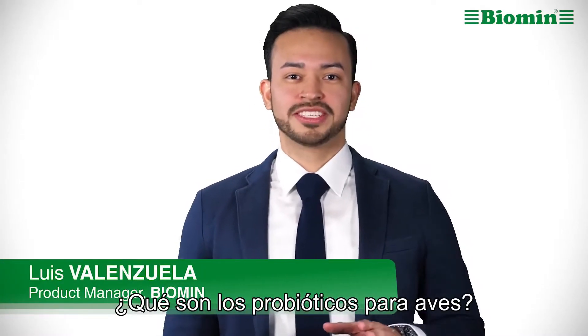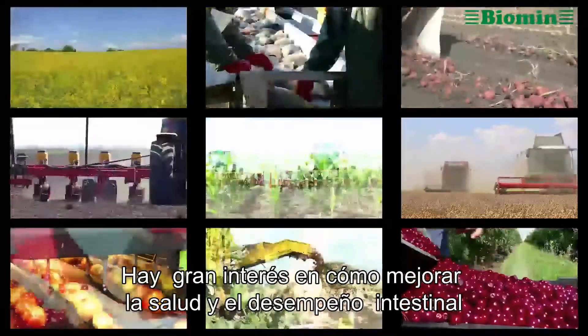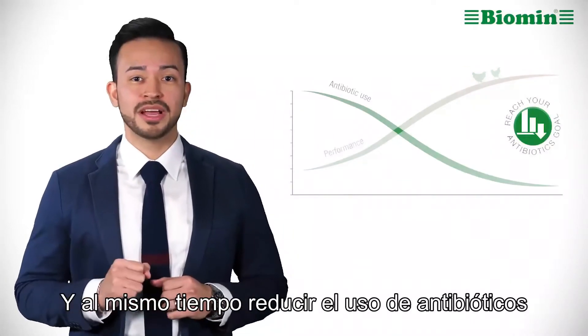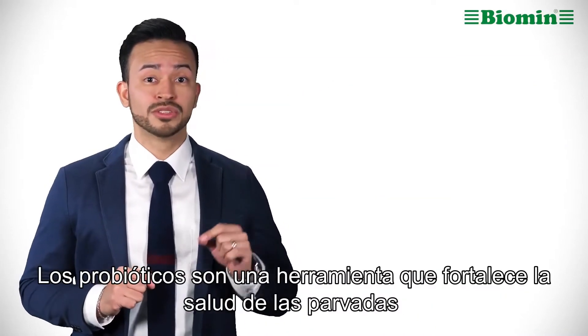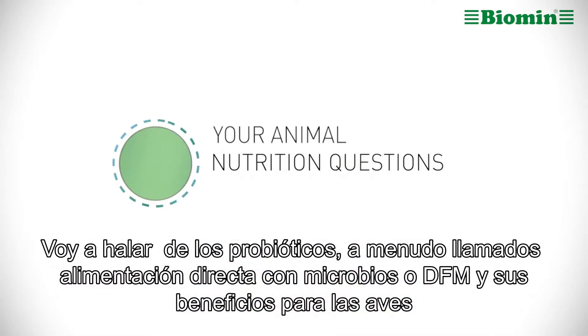So what are poultry probiotics? Now is an exciting time in poultry farming. There is a great deal of interest in how to improve gut health and performance while at the same time reducing the use of antibiotics. Probiotics offer one way to support your flock's health. I'm going to talk about probiotics, often called direct-fed microbials, or DFM, and their benefits for poultry.